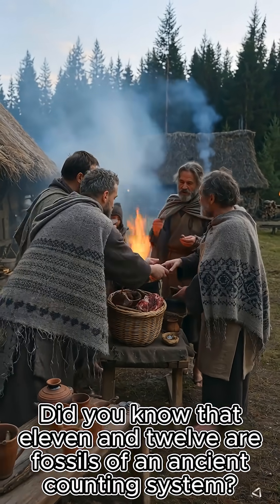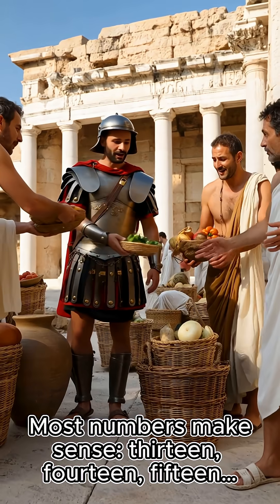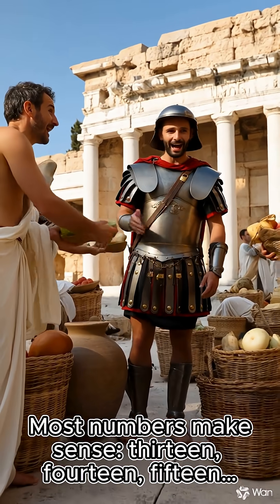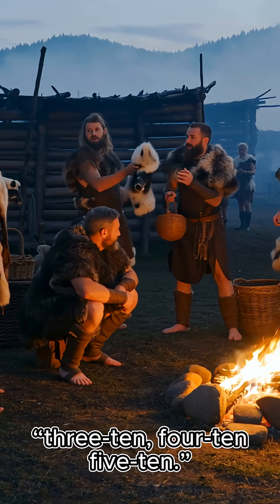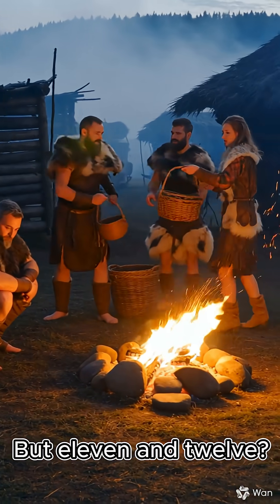Did you know that 11 and 12 are fossils of an ancient counting system? Most numbers make sense: 13, 14, 15, 310, 410, 510. But 11 and 12?